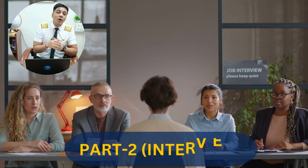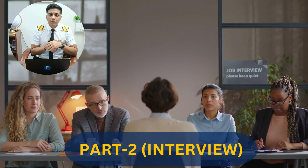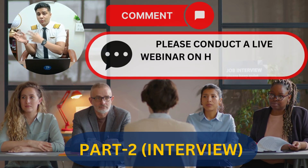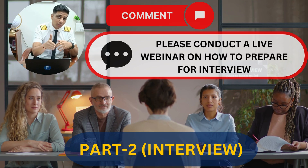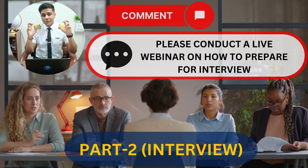Part 2 of the entrance exam is your actual one-on-one interview. Let me know in the comments if you need a webinar on how to prepare for your Part 2 interview. They may take your Part 2 interview on the same day as your theory exam — maybe in the evening or the following day, depending on how quickly they process your results.